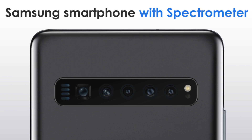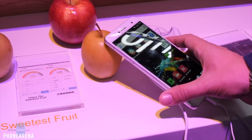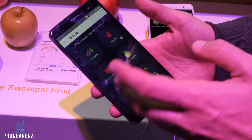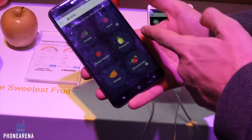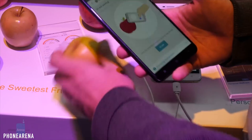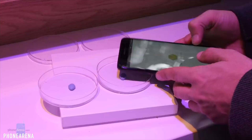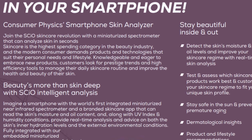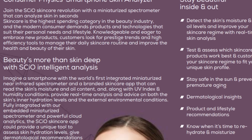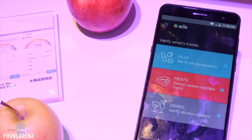The Galaxy S11 could be the first Samsung phone to come with a spectrometer — a scientific instrument that will allow the Samsung flagship phone to basically mirror the content of a physical object using a light source. With the help of the spectrometer, the S11 camera will be able to measure the moisture in your skin, tell you the exact calorie count of a food with proteins and carbs, as well as the sugar levels of whatever you're eating.